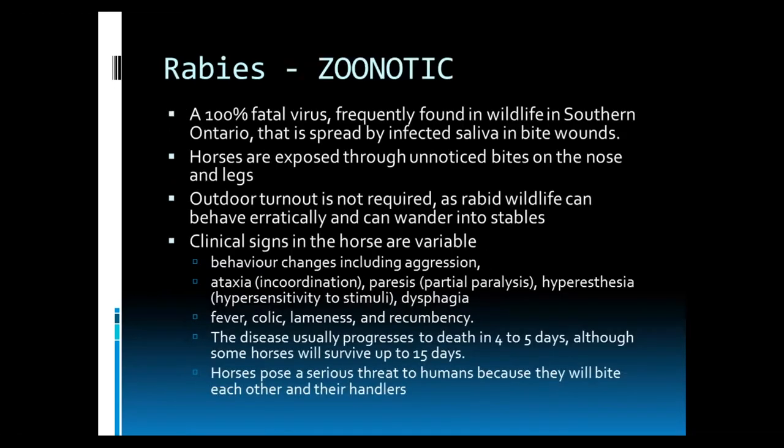Next on our list of core vaccines is rabies. Rabies is classified as a zoonotic disease, which means it can be spread from animals to humans. It is 100% fatal, it's a virus frequently found in wildlife in southern Ontario, and it is spread by infected saliva and bite wounds. Horses are exposed through unnoticed bites on the nose and legs. Outdoor turnout is not necessarily required, as rabid wildlife does not have normal behavior and it can wander into stables and attack horses.